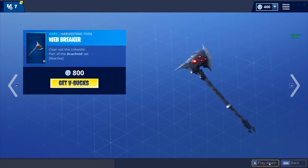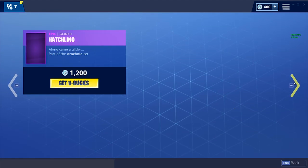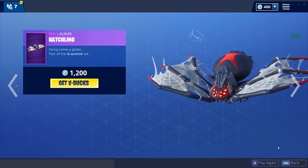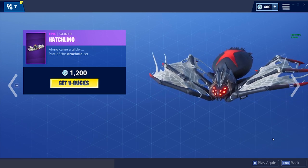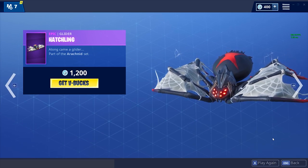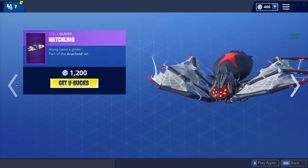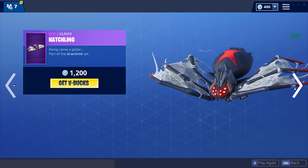We've got the Web Breaker harvesting tool — we've seen this before but I like it, I'll play the noise. We've also got a glider I gotta give credit to because I love it. It's really detailed and the noise is chilling, it almost gives me chills. I don't really like spiders too much but that is a really cool glider.